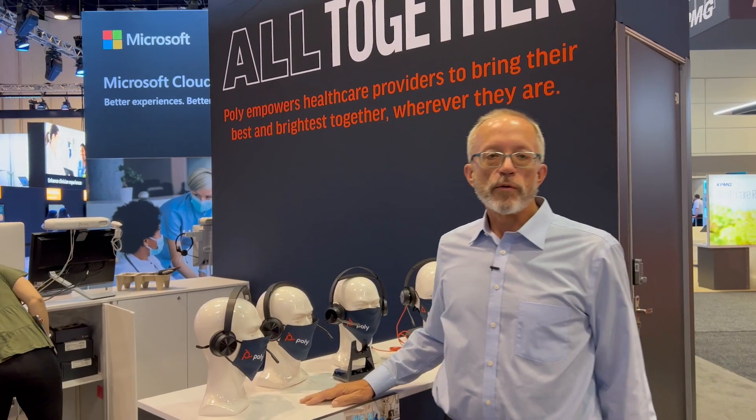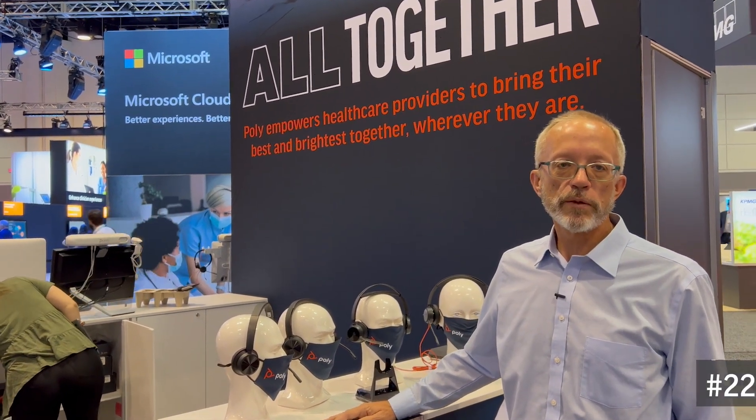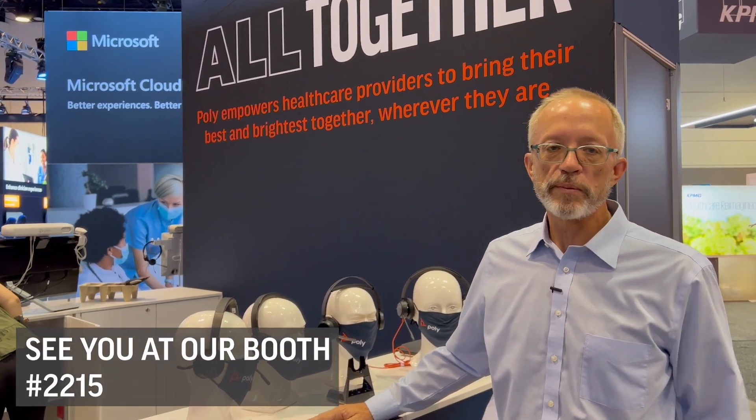That wraps it up from the Poly booth at HIMSS 2022. We hope to see you here, and if you're not here, we'd be more than happy to speak with you after the conference.